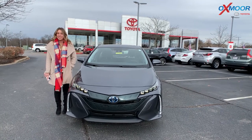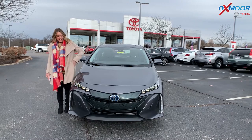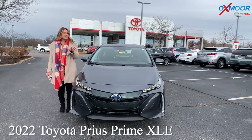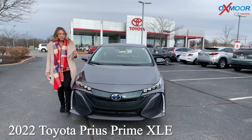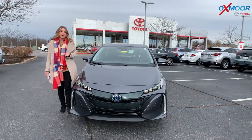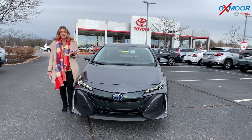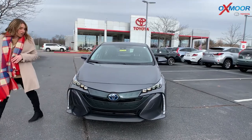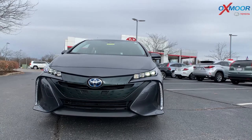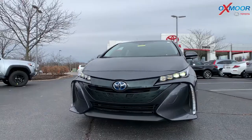Hello everyone, it's Gabrielle over here at Oxmoor Toyota. I wanted to talk a little bit about the 2022 Toyota Prius Prime — this one's the XLE. What's really amazing with the Prius is the gas mileage and savings. This one gets 133 MPGe, and using gasoline only it gets 54 MPG — really great, especially when you're using that electric.